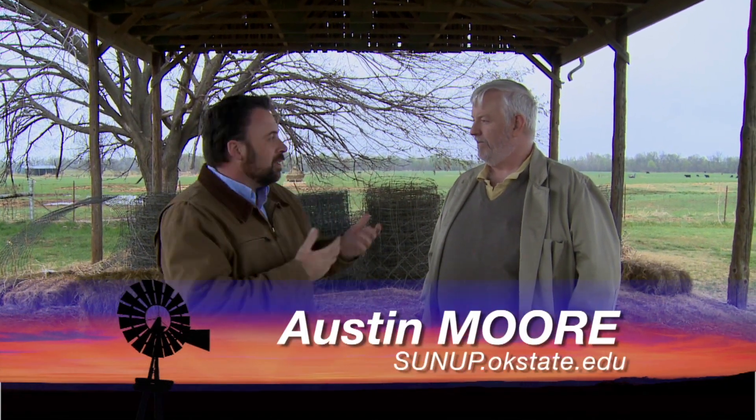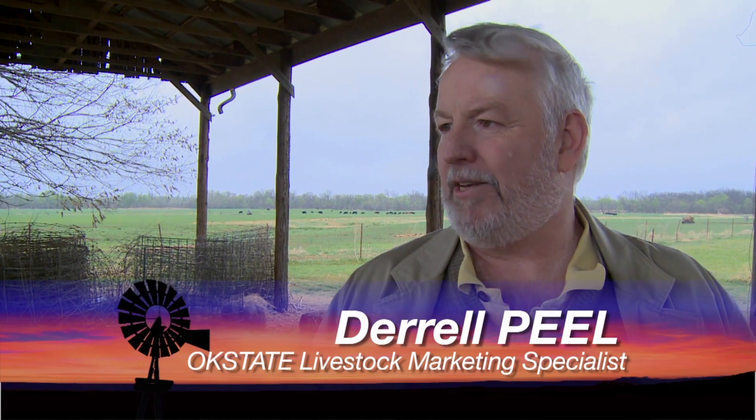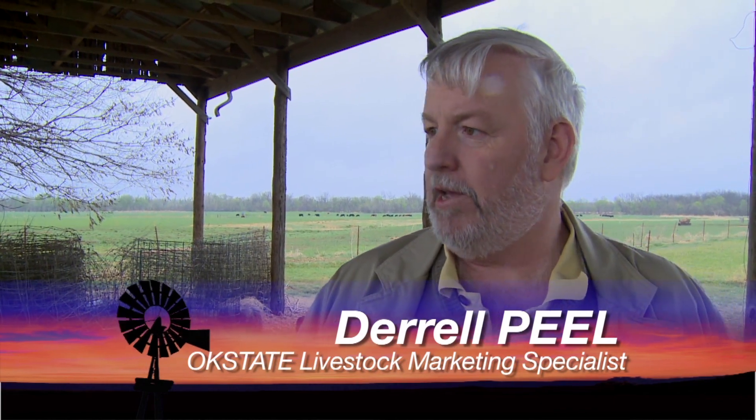Joining us once again is Daryl Peel, our Livestock Marketing Specialist. Last time you were here, prices were just going up and up. Anything change in the last two weeks? Well, I think we are probably near a top in most cattle and in the wholesale beef markets. That's to be expected seasonally. Wholesale beef has peaked and come back down from its second rollercoaster high this year, and that is squeezing the packer side. Fed cattle prices have not actually come down that much yet, but they look like they've probably topped out.